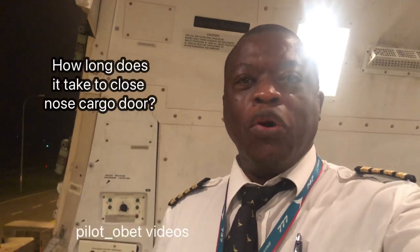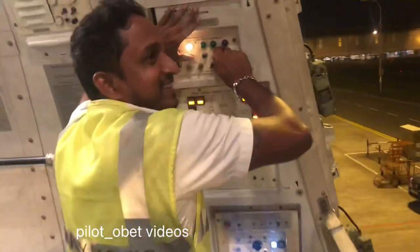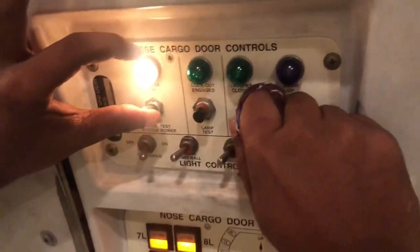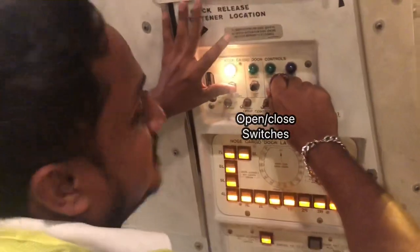So we're timing how long it takes to close the nose cargo door. It's closing — I started the timer just when it started. The power switch is on, and this one is up and close.